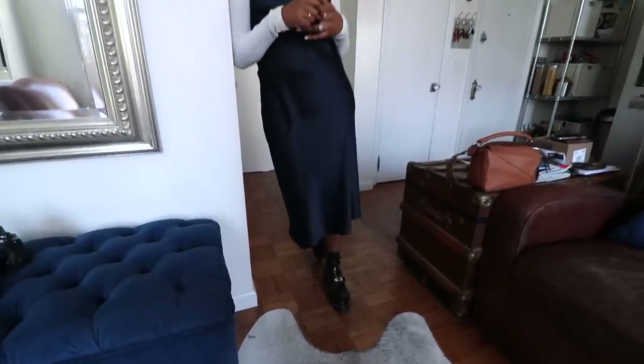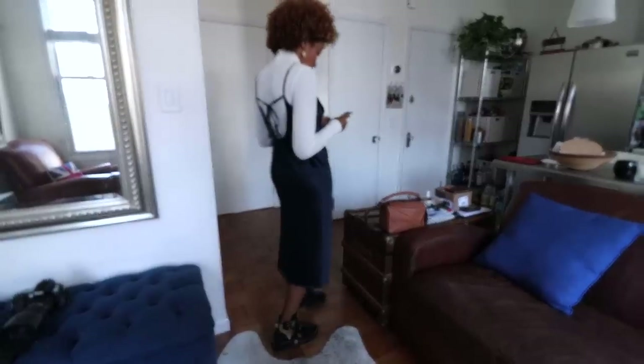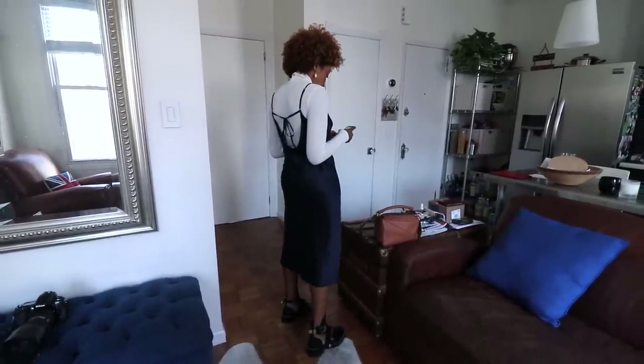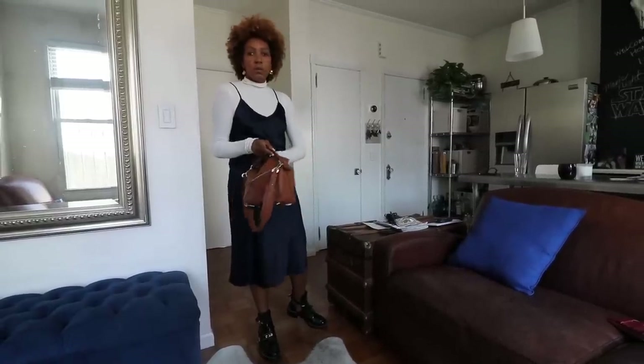Being that it's spring and we haven't quite got that temperature to have all your skin out, I decided to pair it with a tight polo neck underneath — that way it's more wearable at this time of the year. And also if you're self-conscious with your arms, you can use this trick as well. So you can get to have your cake and eat it — wear a silk slip dress and still have your arms covered.